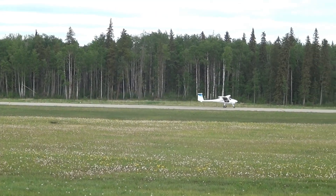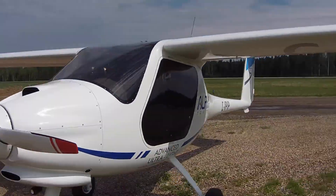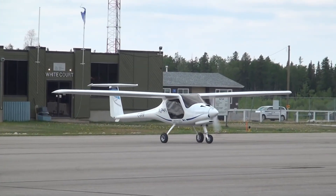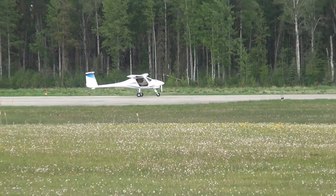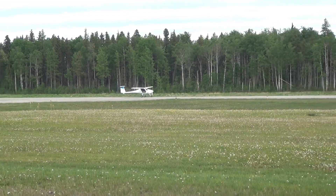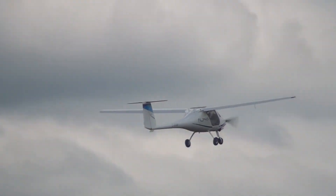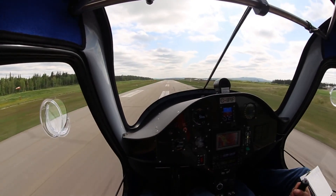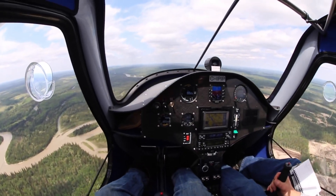Designed with flight schools in mind, the Alpha Trainer features a straightforward cockpit with round dial instruments and GPS for ease of use. Safety is a priority, with a full airframe ballistic parachute and optional air brakes for improved control. Its remarkable fuel efficiency of just 9.5 liters per hour delivers over 4 hours of endurance, making it a cost-effective and reliable choice for student pilots and instructors alike.